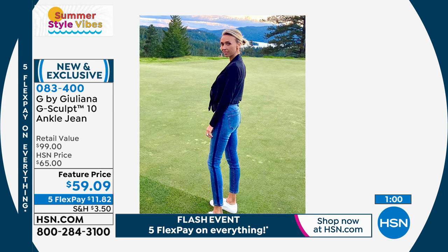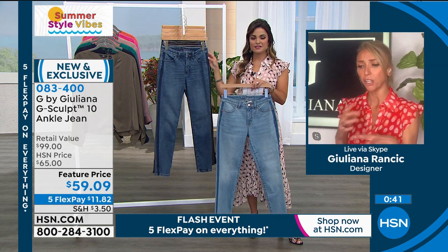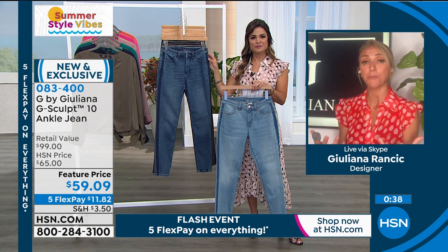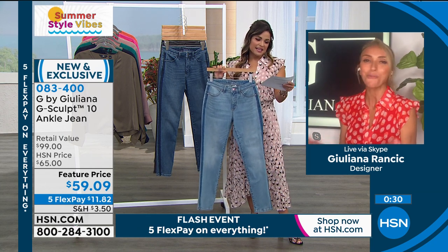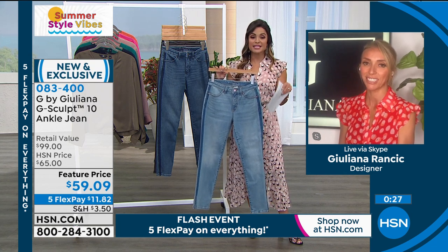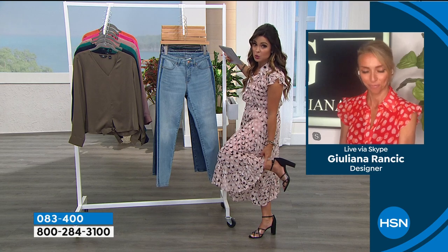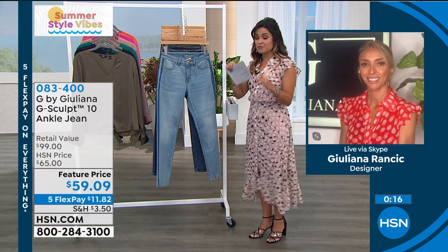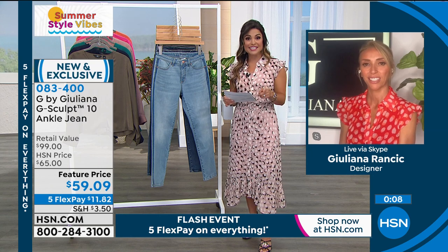If you're between inseams or torn on which to get, think about what footwear you're wearing. If you're going to be wearing a lot of flats, maybe stick with the crop. The petite inseam is 25 inches — at 5'2", it hit me like the perfect ankle jean, just a little cropped to show off the shoes. Average is 28 inches — on me, it was like a full-length perfect jean. The tall is 31 inches. Sizing is zero through 24.